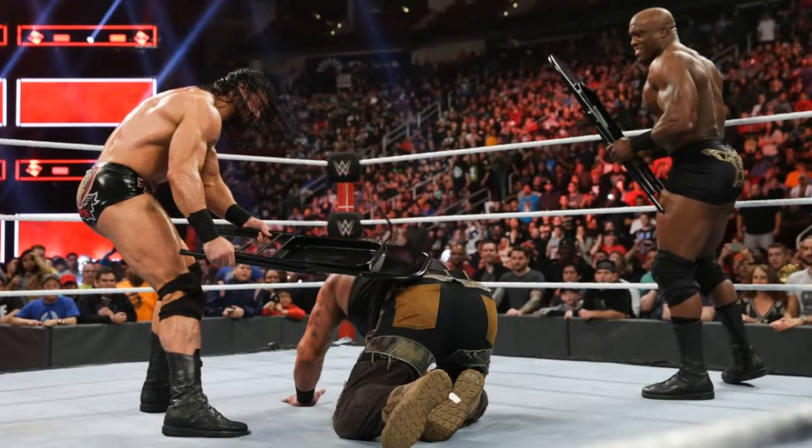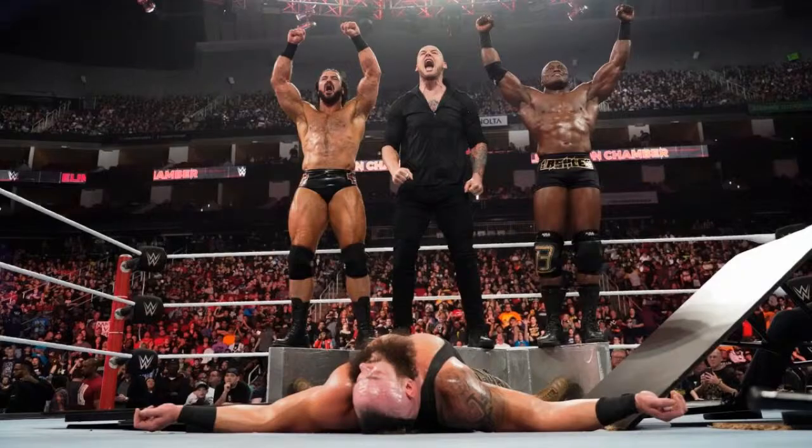Drew McIntyre and Bobby Lashley interfere and smack Braun with chairs. The ending I actually thought was really cool — Baron, Lashley, and Drew triple powerbomb Braun Shield-style through two tables, and Baron wins. But honestly I don't even want to talk about this match anymore — Baron Corbin is just boring, there's nothing interesting about him at all.